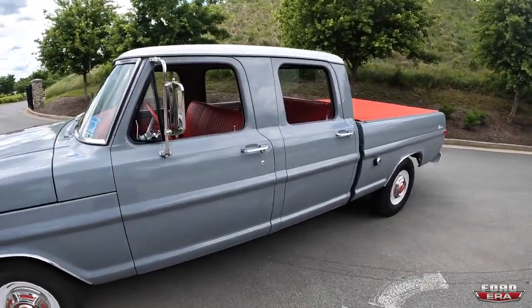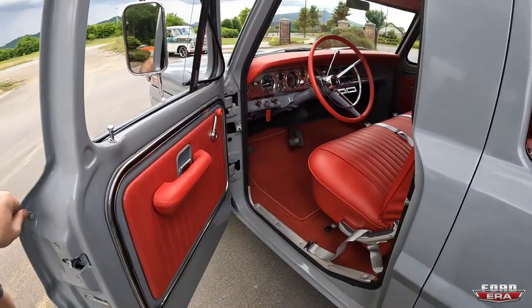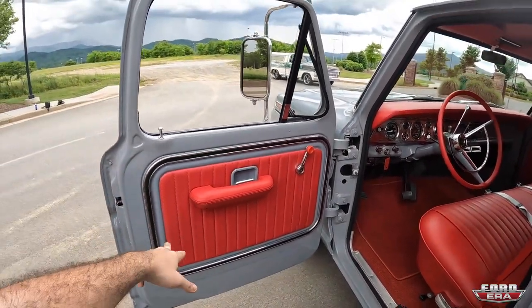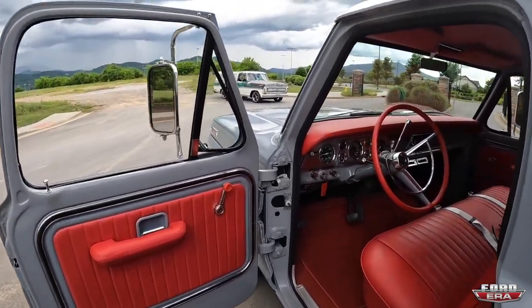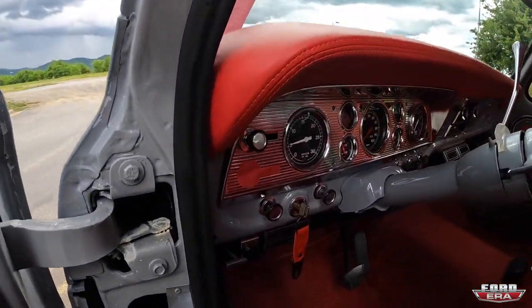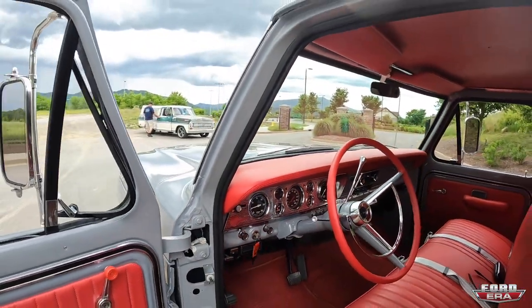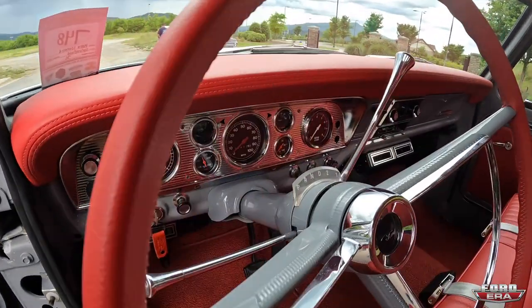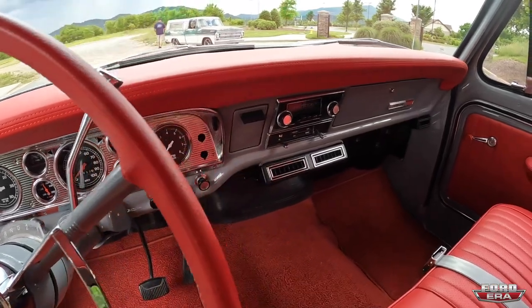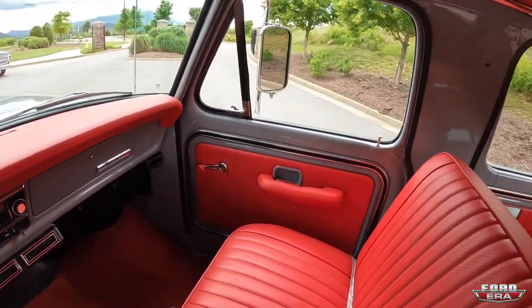The interior on this thing is beautiful. I love how you had the door panels wrapped and still did the trim around it. One of my favorite parts — I see you have the awesome keychain — and I really love the F600 dash. I don't see that too often; I always liked the way those look.